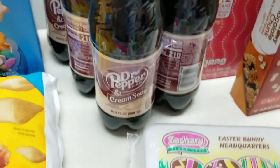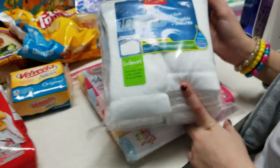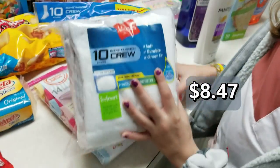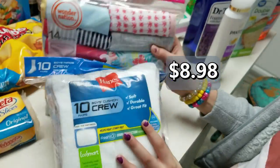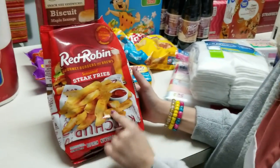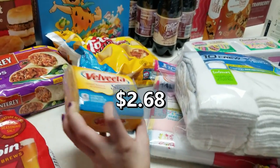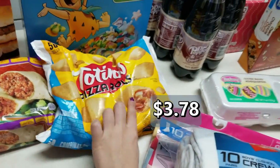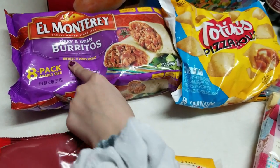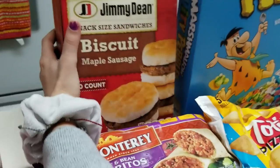We're gonna try this Dr. Pepper and cream soda — I don't remember where I saw it but I want to try it. Then we have some crew socks for Adrian. Courtney got some panties. We have Red Robin steak fries — we had those when we made sloppy joes and they were really good. We have some Velveeta original cheese slices, Totino's pizza rolls — the combination one — and El Monterey beef and bean burritos, an eight-pack, for a quick easy lunch.